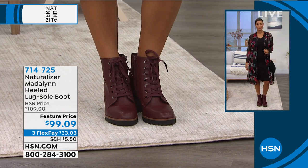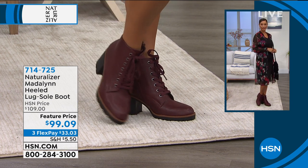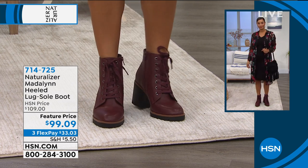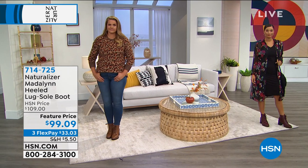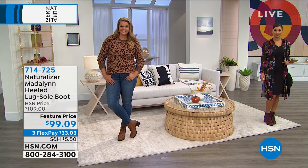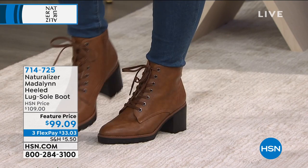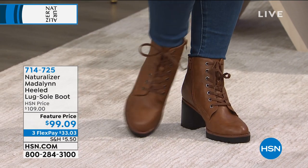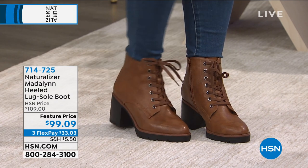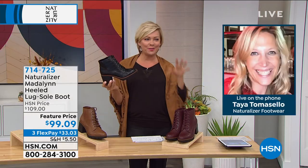The lightweight and breathable materials are really important, especially when transitioning from one season to another. It's hard to move from sandals to shoes — all of a sudden your feet are covered and hot. Having those breathable materials ensures you'll be comfortable all day long. We don't need to be carrying around another pair of shoes — we've got too much other stuff to carry, especially what we put in our handbags.